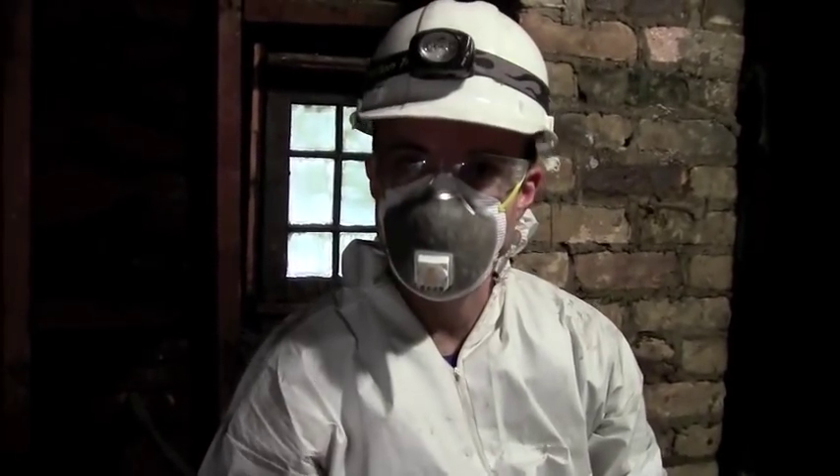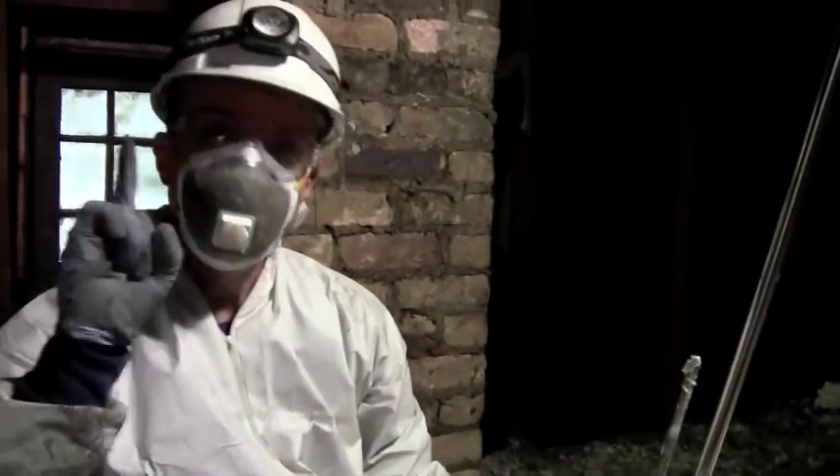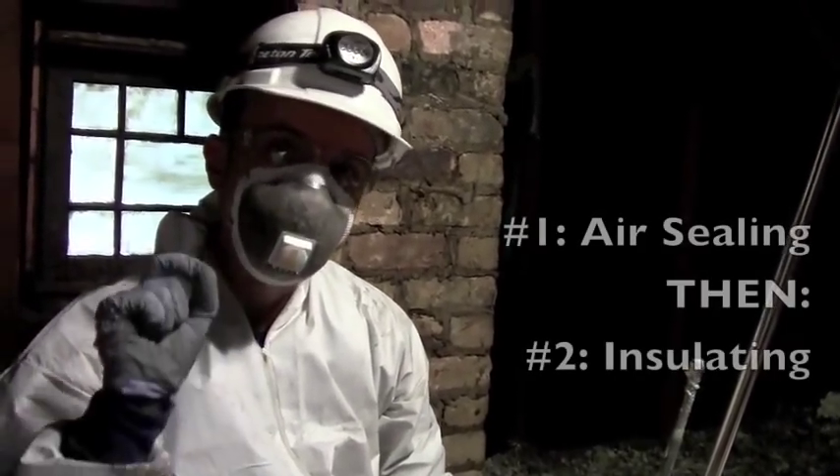What we're working on today is not attic insulation, which most people think is the big thing to do in an attic. It's not true — total lie, don't do it. The first thing to always do is attic air sealing.